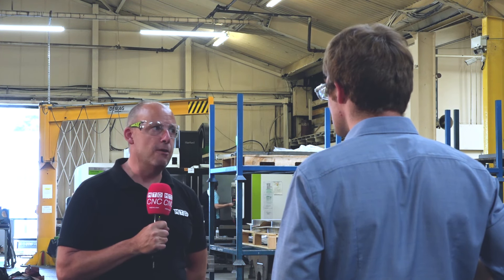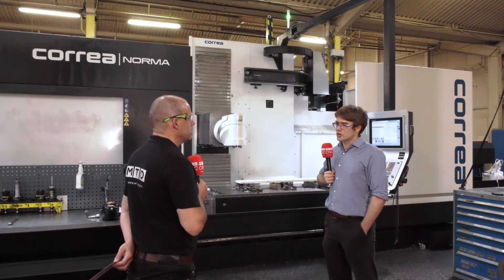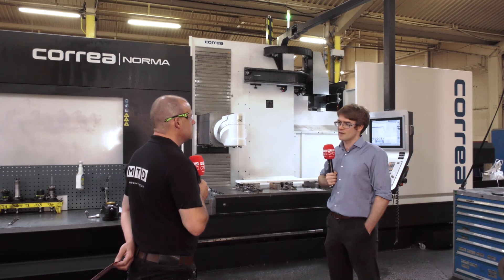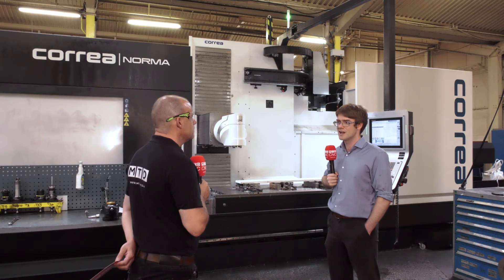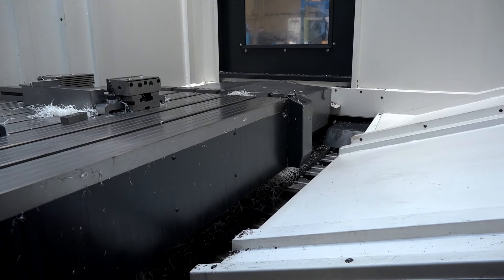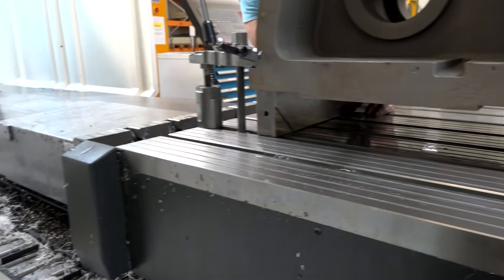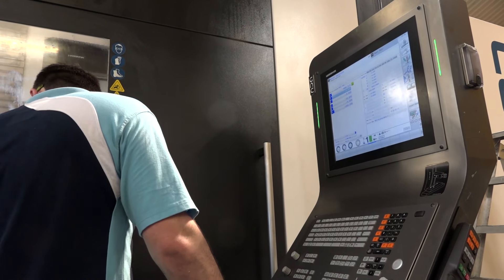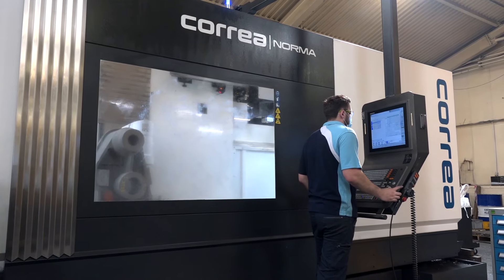Over the past year we've built up a good working relationship with DTS. When they found out we were looking to replace our old three-plus-two axis machine, their sales rep came on site and proposed this machine. We reviewed its capacity and specification and felt it fitted what we do at Blue Diamond very well, and also gave us the ability to expand into other markets.